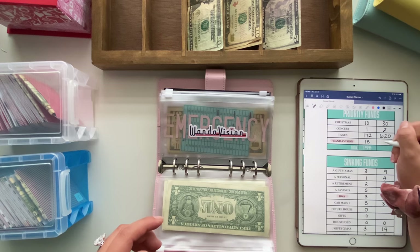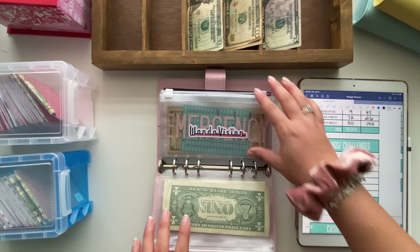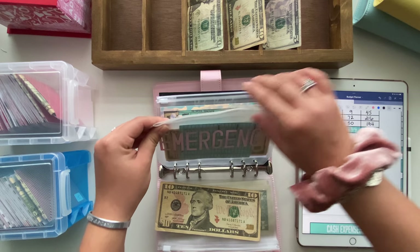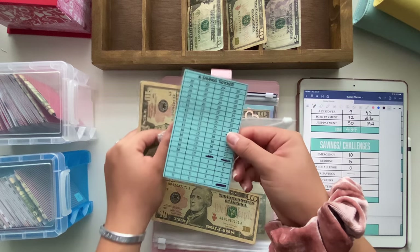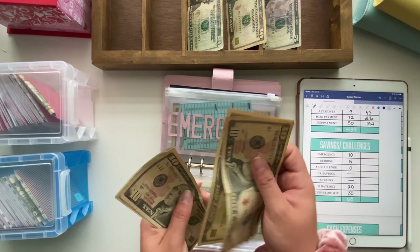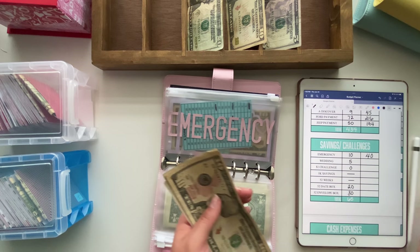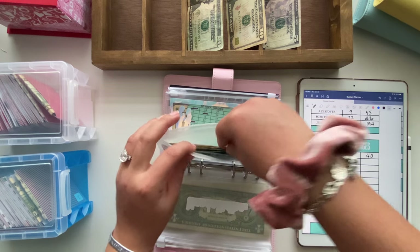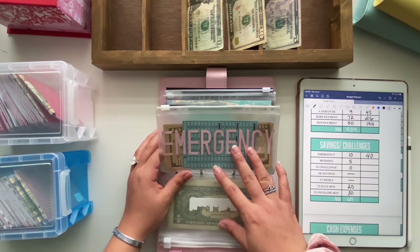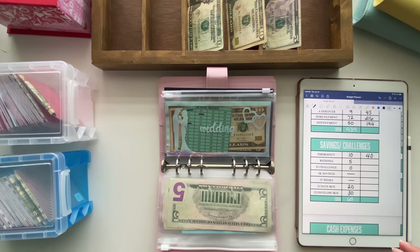WandaVision got $15 — we used it when we placed our online order for litter as well as cat food. Now, savings challenges: emergency fund will be getting $10. I am doing my $1K savings challenge — this tracker is available on my Etsy shop. Emergency now has $40. My goal is to be saving $1,000 a year — I literally mean just $1,000 a year because I have so many other savings challenges I do.